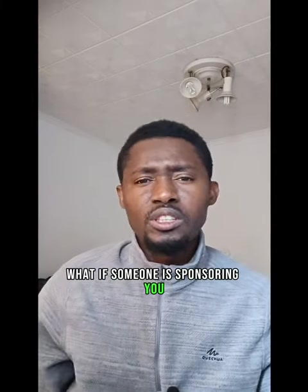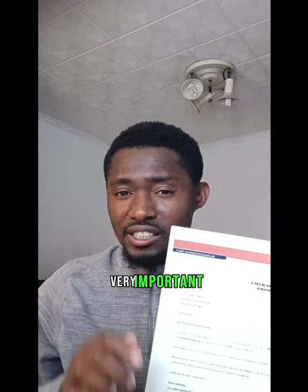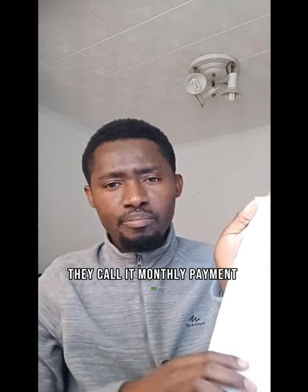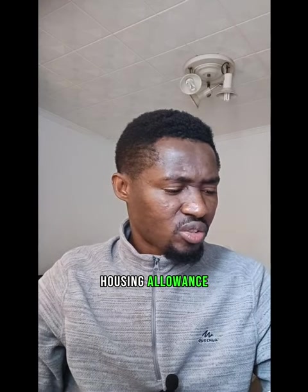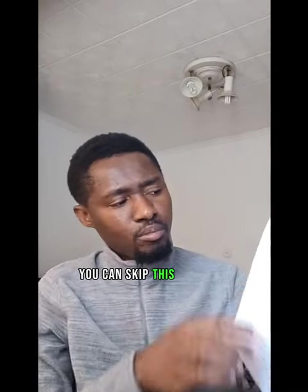If someone is sponsoring you, that person needs to bring a letter of introduction from where he or she is working. Also important is the monthly payment slip — it is overall evidence of your salary where you are working. It shows your basic salary, housing allowance, transportation allowance, meal allowance, utility, welfare, and so on. If you are self-employed, you can skip the monthly payment slip.